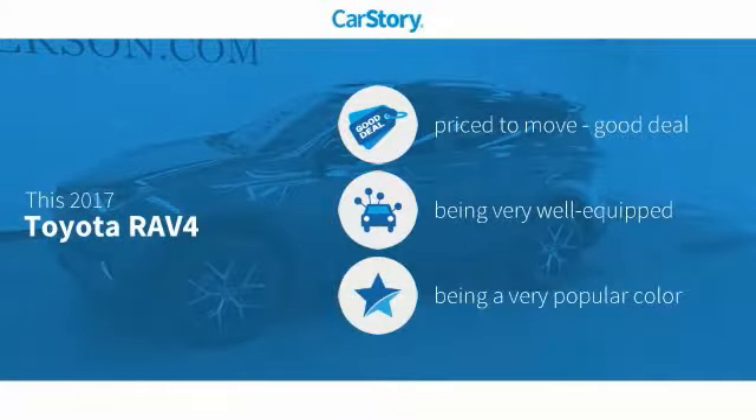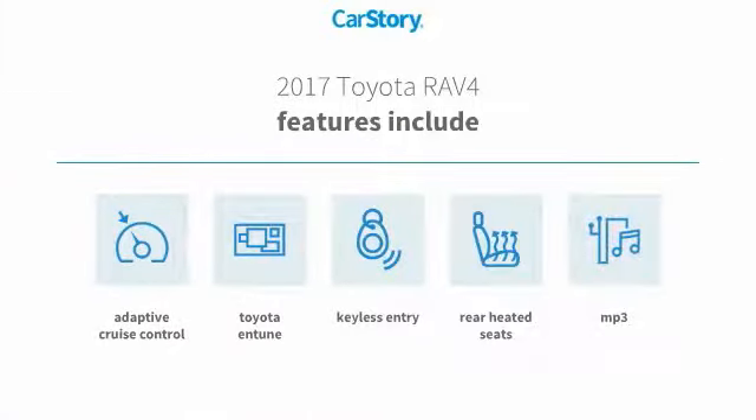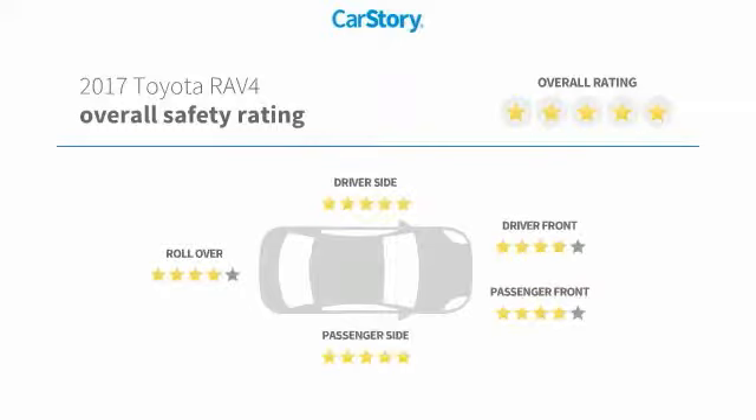Car Story research indicates this vehicle as being priced below the average market price, loaded with features. Features also include keyless entry, adaptive cruise control, MP3, Toyota Entune, rear heated seats, and has been listed as an IIHS top safety pick with these ratings.